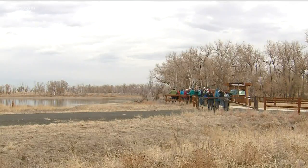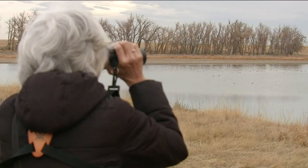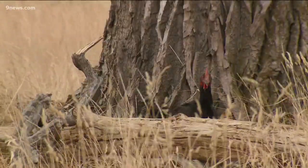Rocky Mountain Arsenal National Wildlife Refuge is known to bird enthusiasts as a go-to spot to get the most bang for your duck. Last time I checked, there's been over 270 different species reported here. In the words of Michelle Robbins, this is an urban oasis for a bird nerd.